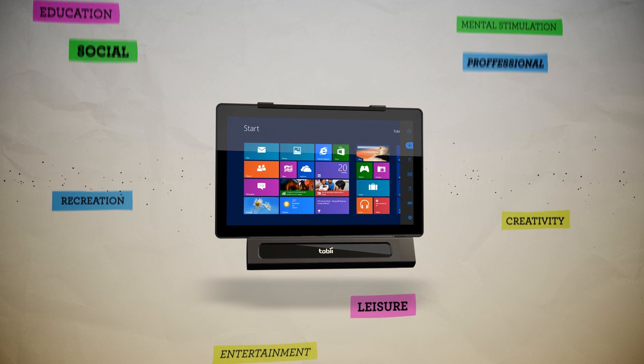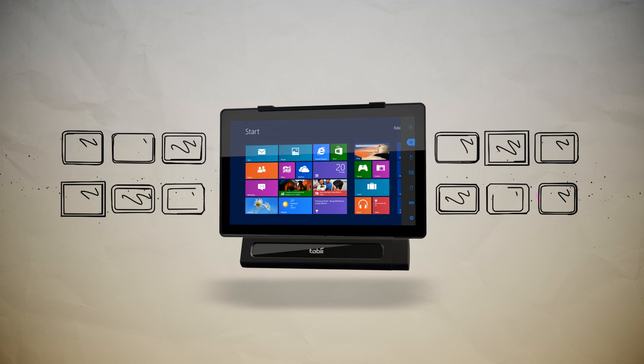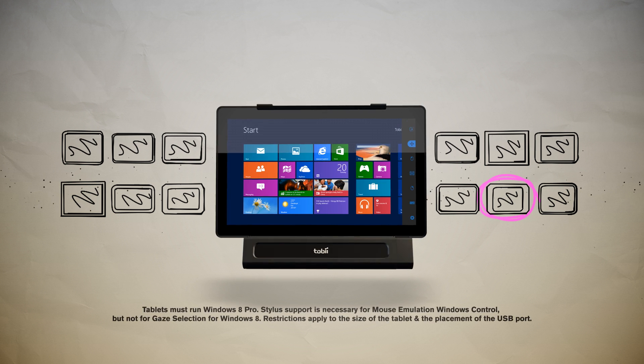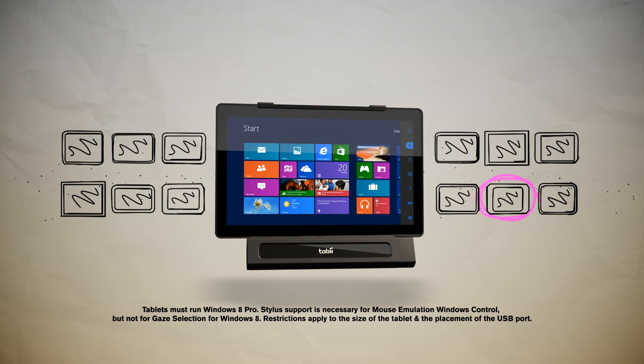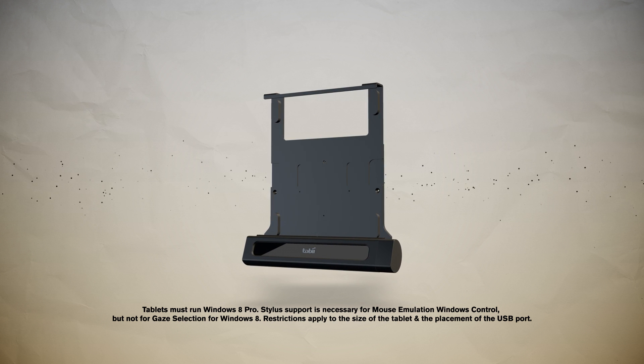The iMobile bracket can be used with nearly any Windows 8 Pro tablet, giving you the freedom to select one that best suits your needs and budget. This also makes it easier to keep up to date with technological developments — simply replace the tablet when it becomes outdated.